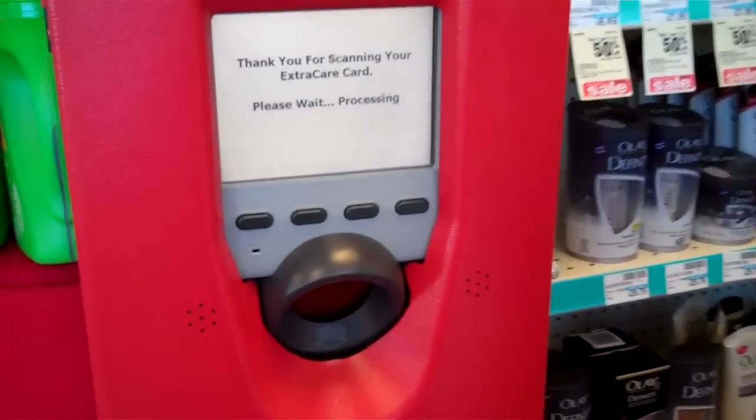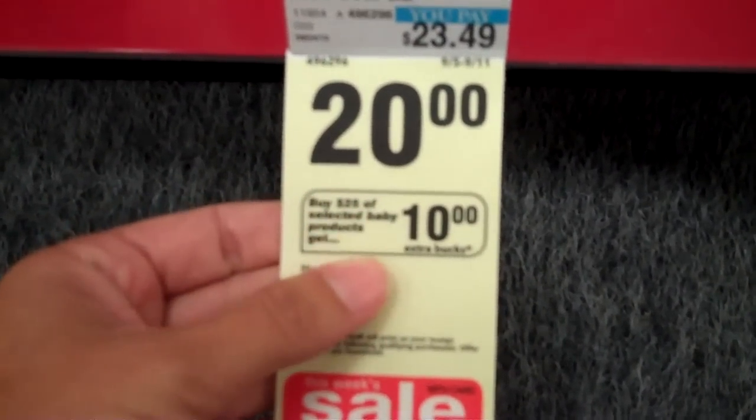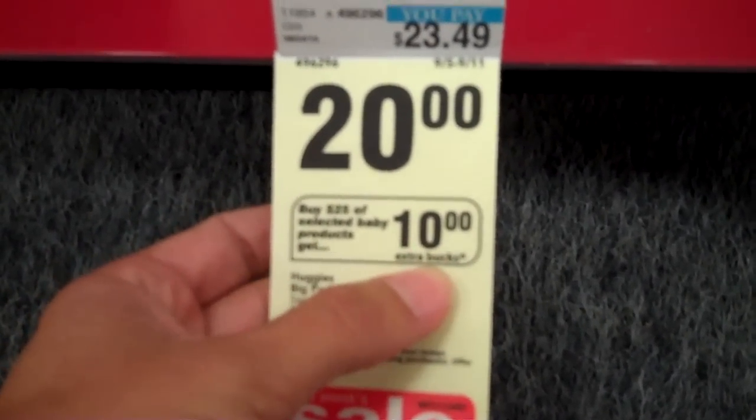It's scanning, and we'll wait to see what coupons come out over here on the side. This week, if you buy $25 of baby products, then you get 10 extra care bucks.